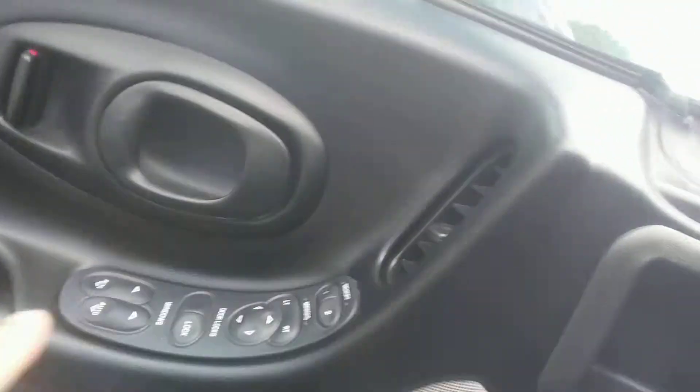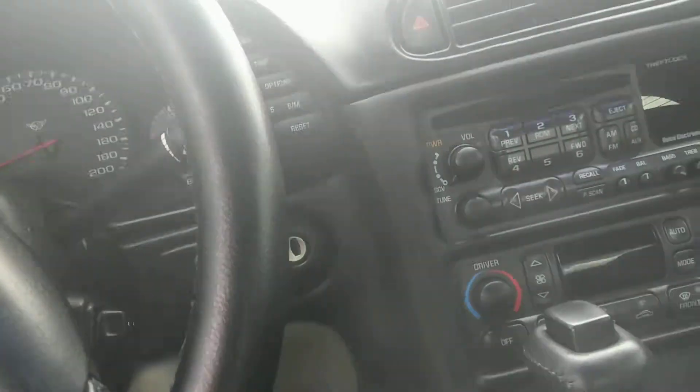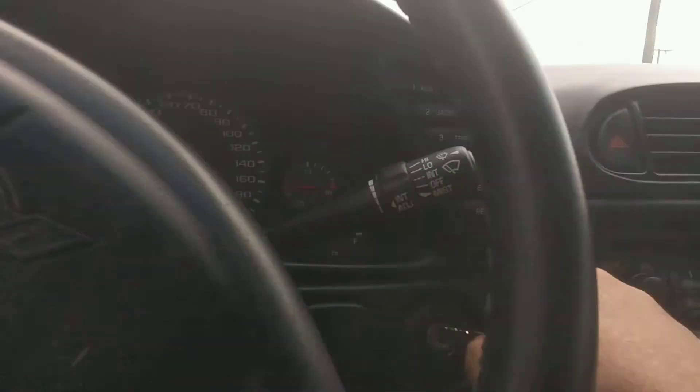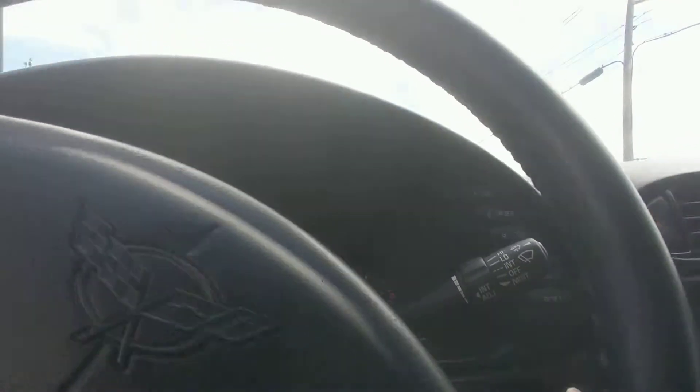It does have leather interior. All your controls are on the door. Looks like the top comes off, but you know, I don't know all about that stuff. Anyways, let's go.